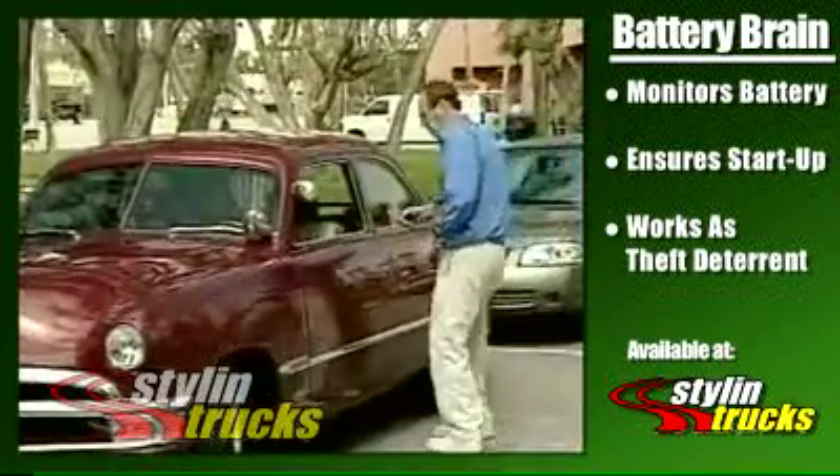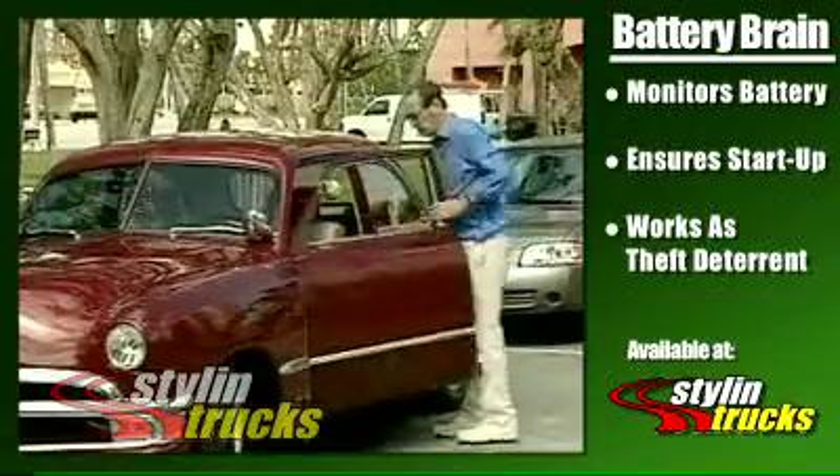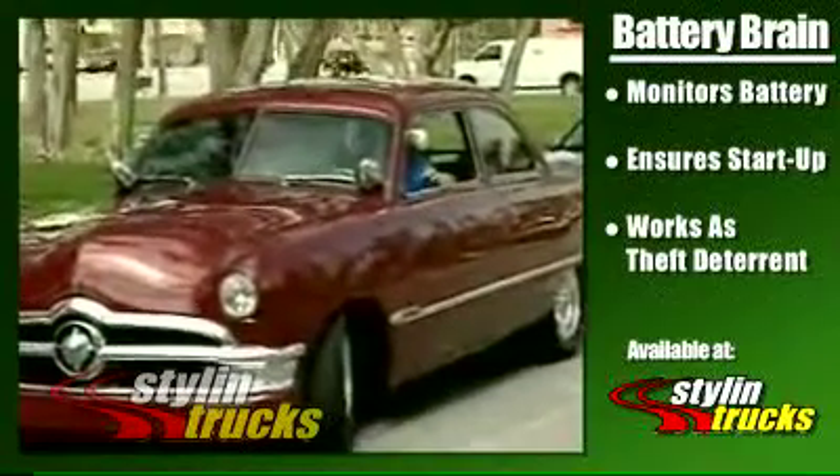Whenever a driver comes back to the vehicle, all he needs to do is reset the power, start the car and go. You will never get stranded with a dead battery again.